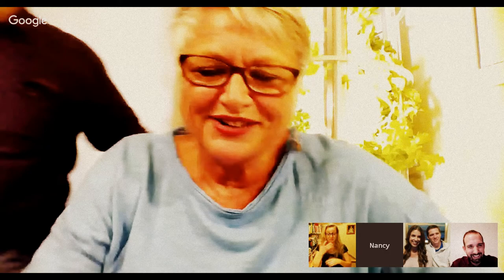Nancy introduces her handsome husband Jerry, who waves hello to everyone in Juice Plus land. He's getting ready for Thanksgiving and Christmas already. Brian says that's awesome.